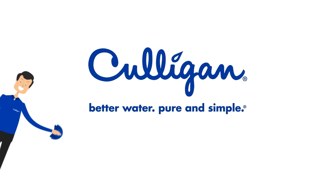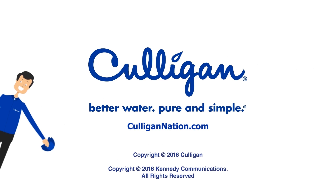To learn more, visit CulliganNation.com. Thanks for watching, I'm the Culligan Man, your local water expert.